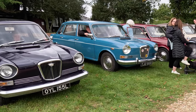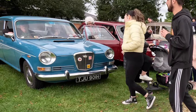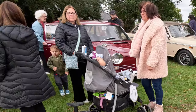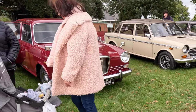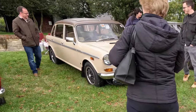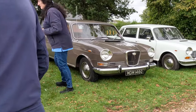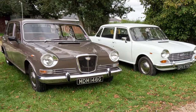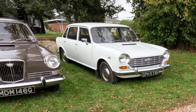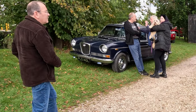The Land Crab Owners Club International put on a fine display of ADO 17, starting with Rob's lovely Wolseley 6, two Wolseley 18/85s, Clive's 1800s, and another Wolseley 18/85, a Mark II Austin 1800, and finally another Wolseley 6.